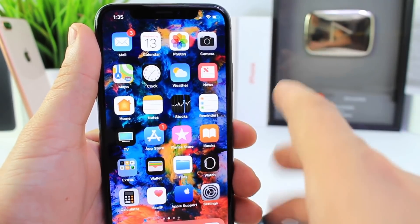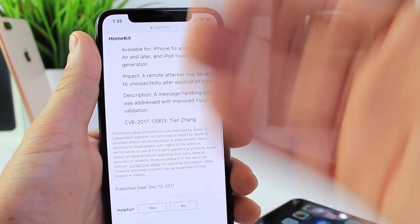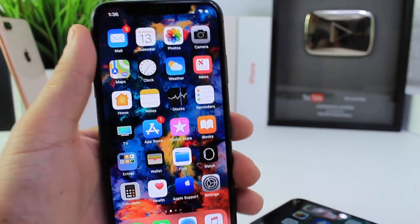There are no new features, no new wallpapers, nothing new like that. This update simply addresses the security problem with the iOS 11.2.1 HomeKit application and HomeKit services.